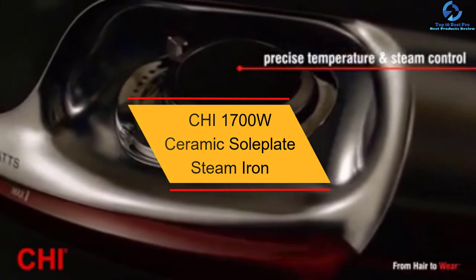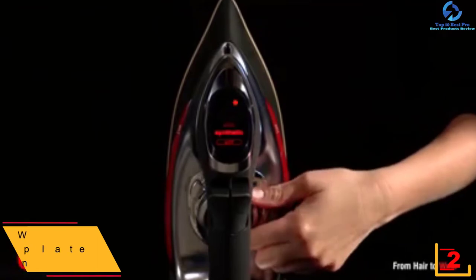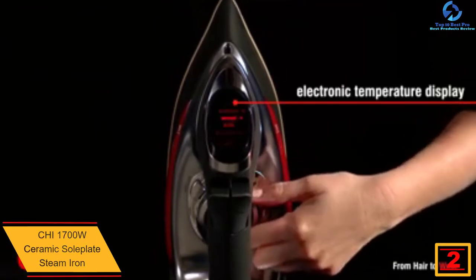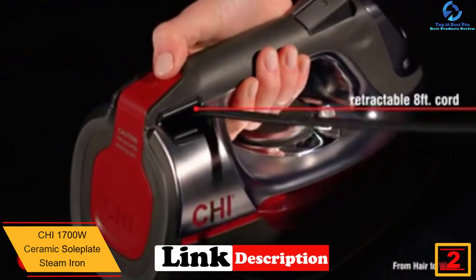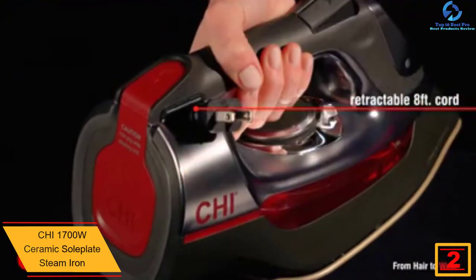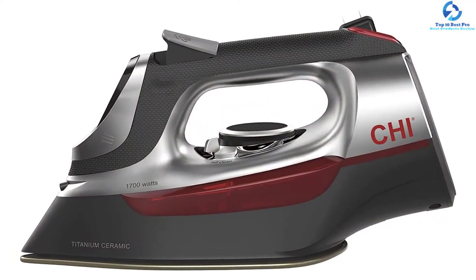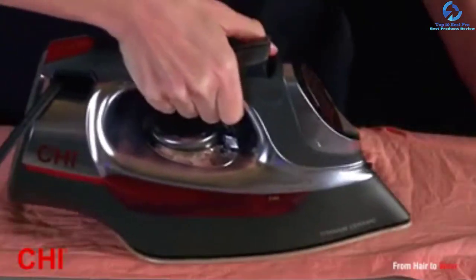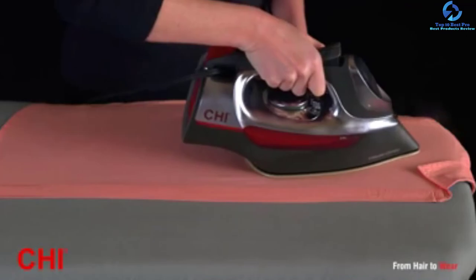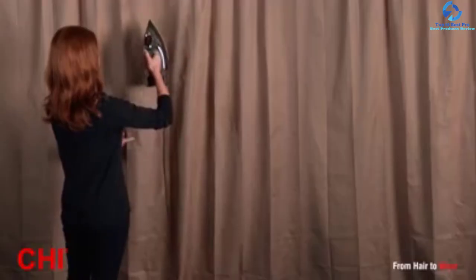At number two, we have the Kai 1700W ceramic soleplate steam iron. One of its fascinating features is its 400 steam holes, which steam wrinkles away from any fabric. The temperature control swivels to open and provide easy access to the water tank. Its digital control dial comes with a fabric guide so you don't have to guess, and there is a steam lever to control the amount of steam output. The soleplate is rust and scratch proof, and with its matte chrome accents and sleek design, the package of elegance is complete.